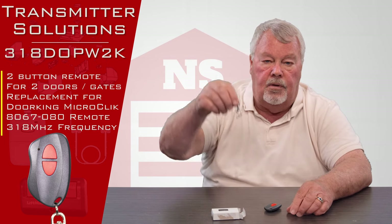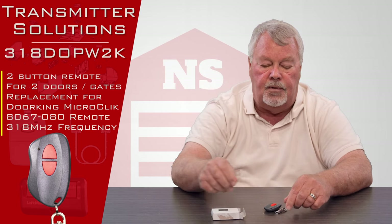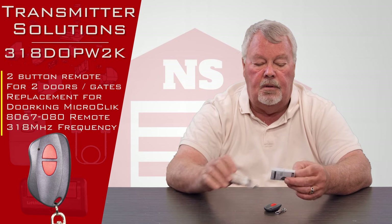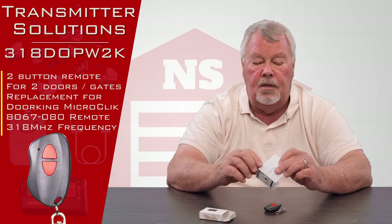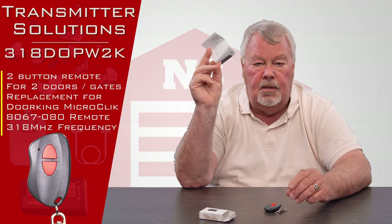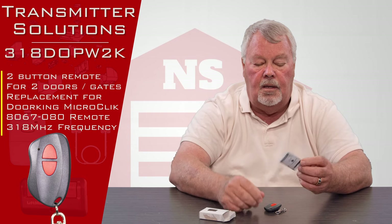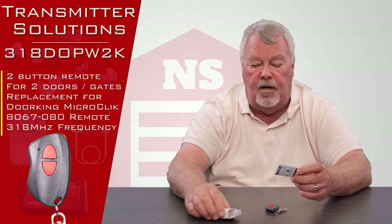It comes with a keychain attachment so you can clip this to a keychain, inside a purse, or a child's backpack — use your imagination. It also comes with instructions that will basically tell you everything I've just told you. When you get it, open it up, make sure everything's there, and read and follow the directions.